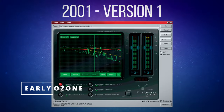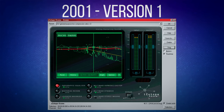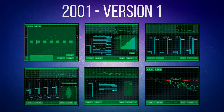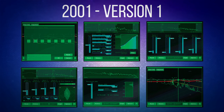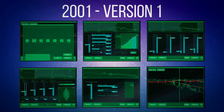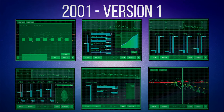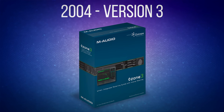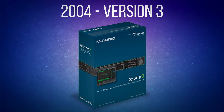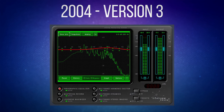Ozone was first released back in 2001 as a DirectX plug-in and already had six modules aimed at mastering. These included a parametric EQ, mastering reverb, multiband dynamics, a multiband harmonic enhancer, multiband stereo imaging and a loudness maximizer. By version 3 in 2004, it had become available for Pro Tools and as a VST plug-in, making it usable by many, if not most, other DAWs, and the six modules had been refined.